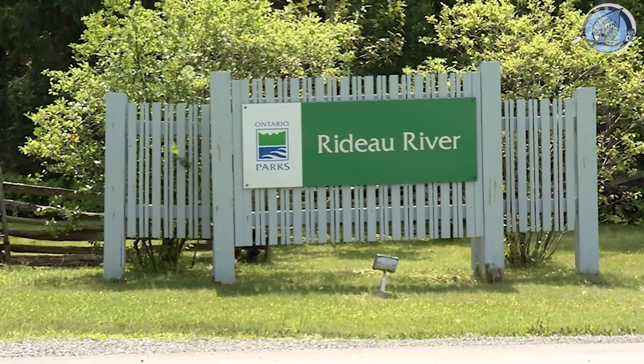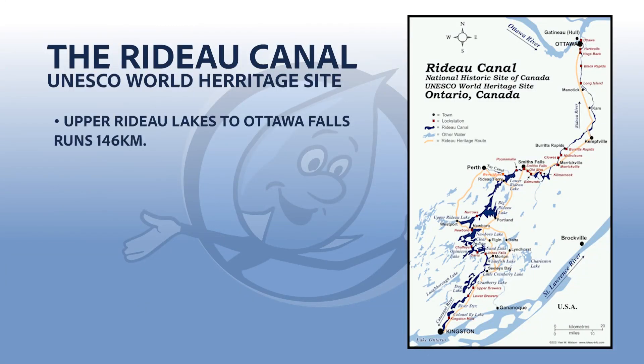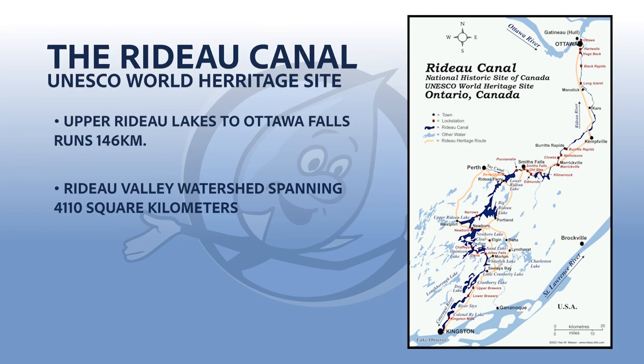The Rideau River, a journeyer from the Upper Rideau Lakes to the iconic Rideau Falls in Ottawa, stretches over 146 kilometers. It's part of the vast Rideau Valley watershed, an area spanning 4,110 square kilometers of precious waterways.